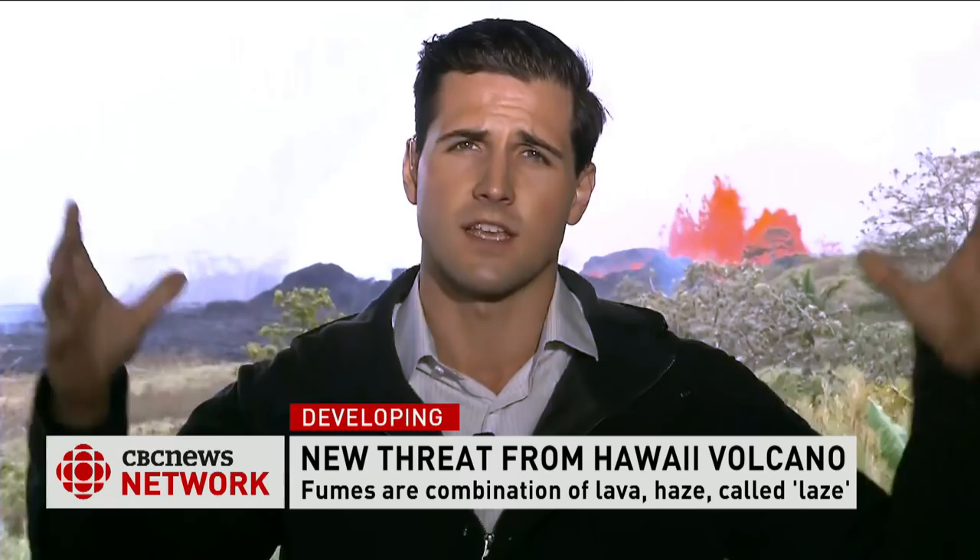One bit of positive news: at the summit of Kilauea, about 20 miles from where we are, the explosions there have been creating those massive ash clouds. But those explosions at the summit have become less frequent and less powerful.